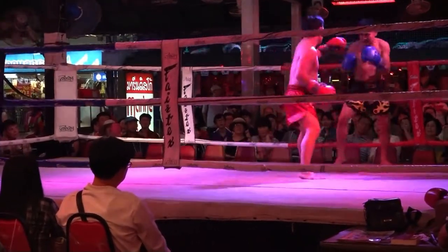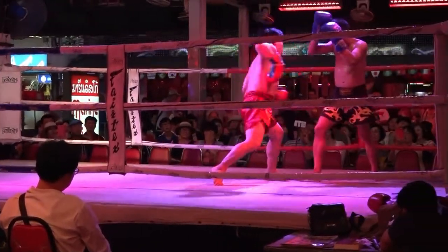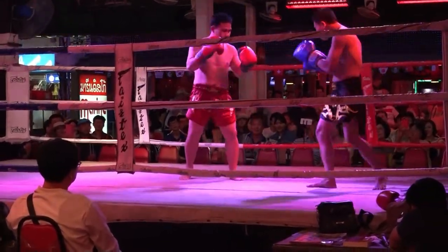In Muay Thai boxing, striking with feet, knees, hands, and elbows are all legal blows.